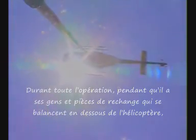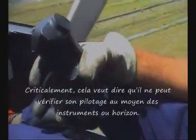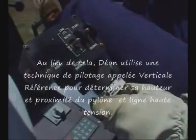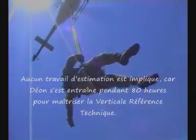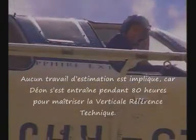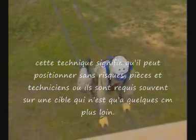At all times while he has people or parts slung underneath the helicopter, Dion leans out of the cockpit and watches the load below. Critically, that means he can't check where he's flying by looking at the instruments or the horizon. Instead, Dion uses a flying technique known as vertical referencing to determine his height and how close he is to the pylons and wires. As he manoeuvres and watches the cargo, he judges the helicopter's position entirely from reference points on the ground. There's no guesswork involved — Dion trained for 80 flying hours just to master vertical referencing. Coupled with precision flying to stop the sling load swinging like a pendulum, the technique means he can deliver parts and people safely wherever they're needed, often to a target area just a few centimetres across.